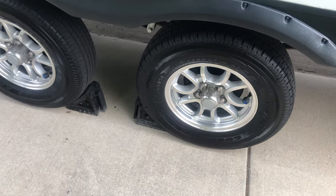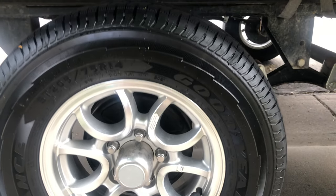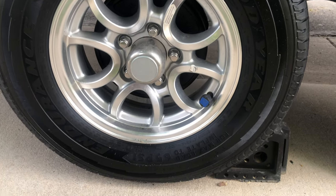Our second upgrade was changing out our Westlake tires for Goodyear Endurance tires. We never really had a problem with the Westlakes, but we had about 10,000 miles on them and thought it'd be safe to go ahead and trade them out.